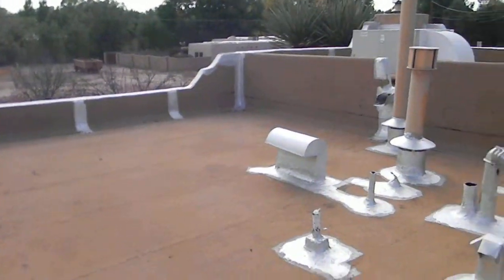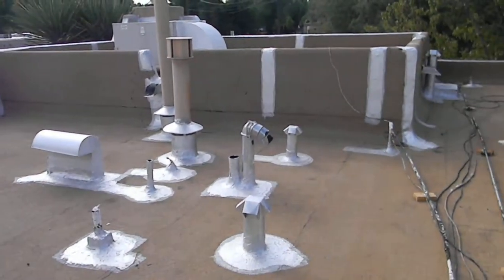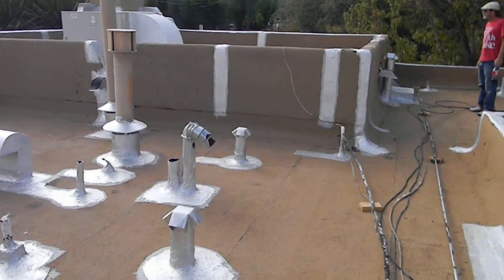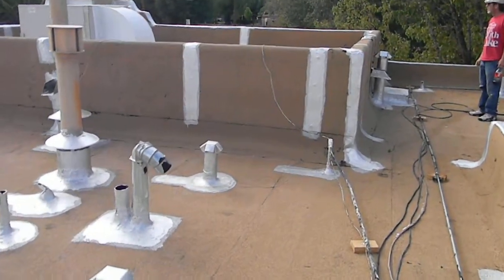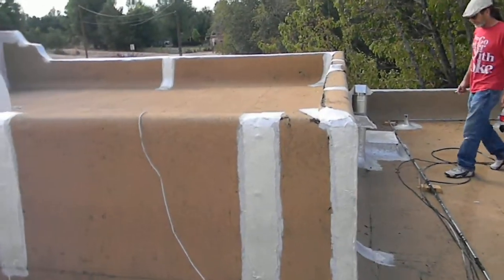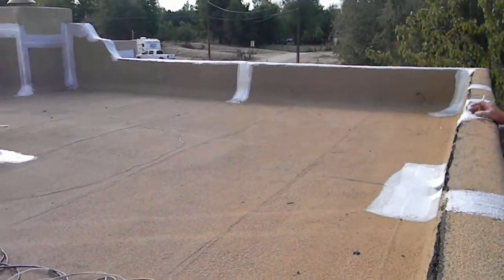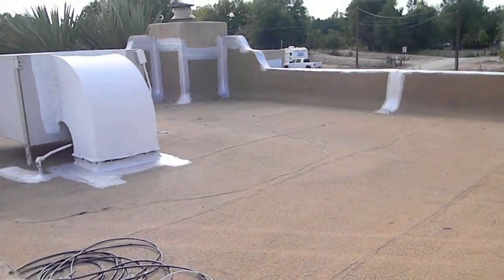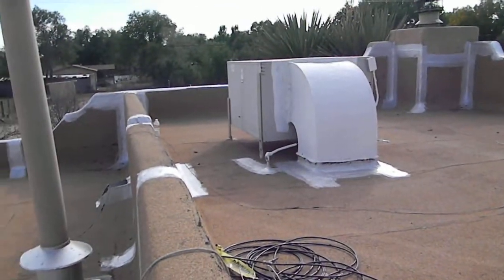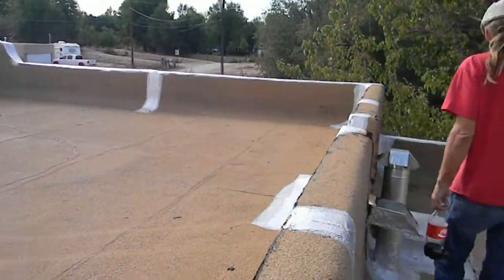Here at the entryway, as you can see, all the penetrations are sealed, so we won't have any problems. This is the formal dining room area, and there's the cooler and such.